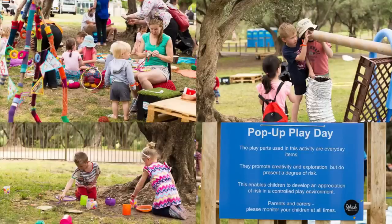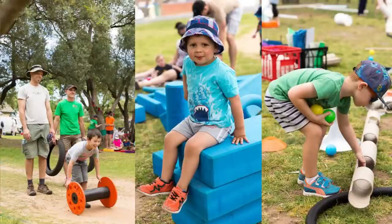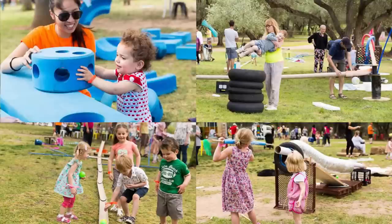I pitched an idea to Splash Adelaide to run a temporary pop-up adventure playground for kids somewhere in the Adelaide Parklands. It was about bringing the kids into a space, giving them a bunch of materials and letting them actually design and build a play space for themselves.